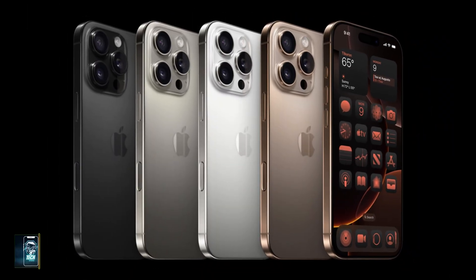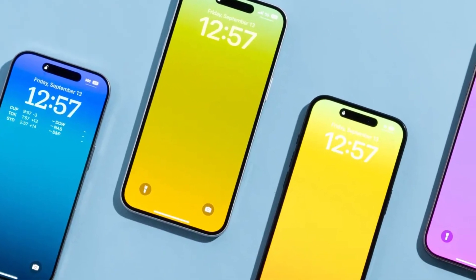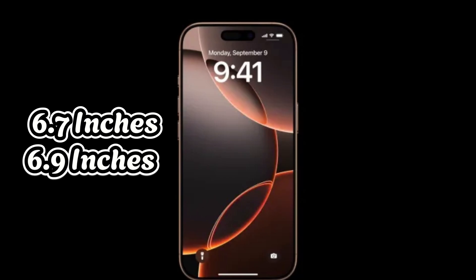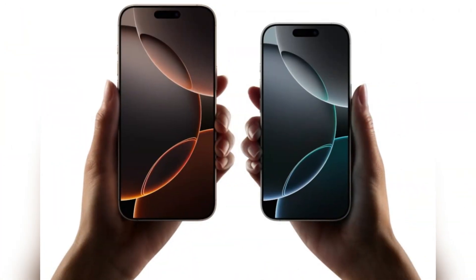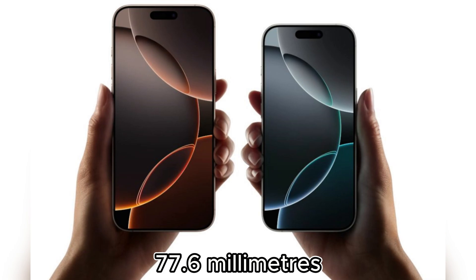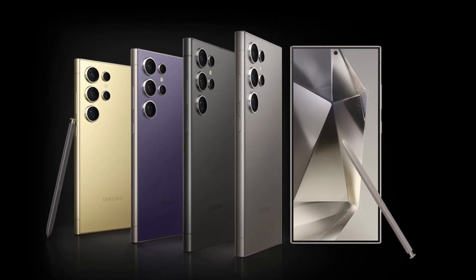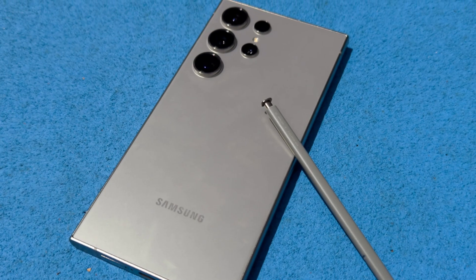Apple's iPhone 16 Pro Max doesn't deviate much from its predecessor when it comes to design. The rectangular shape, soft corners, flat sides, and dynamic island pill-shaped cutout remain. This year, however, the screen has grown from 6.7 inches to a massive 6.9 inches, making it the largest display ever on an iPhone. Its bezels are even thinner, with overall dimensions of 163mm by 77.6mm. In comparison, the Galaxy S24 Ultra is slightly smaller at 162.3mm in height but a bit wider at 79mm, making it easier to handle for users who love to use the S Pen for sketching or taking notes.